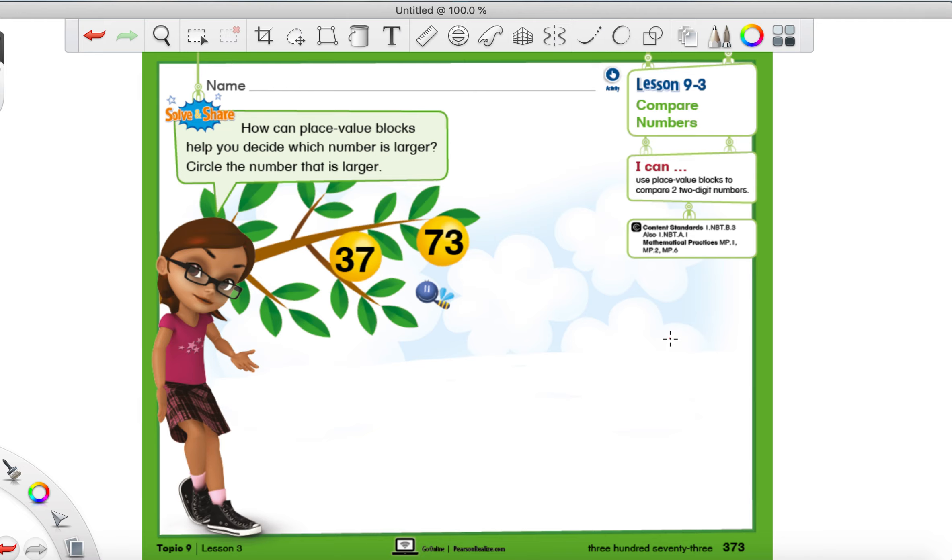Hey, how's it going everyone? Mr. Montgomery again, and we are still on Unit 9. It says so up here - Lesson 9-3, and we are on page 373 right there. So if you're not on this page yet, if you do not have your Robot Turtle books, pause the video and please get your workbook out. And then when you're all set to go, go ahead and hit play. All right, so if the video is still playing, I'm going to guess that you've got your Robot Turtle book out and you're all set to go.